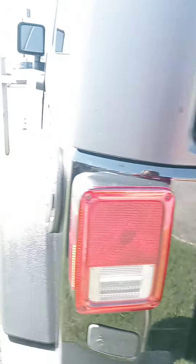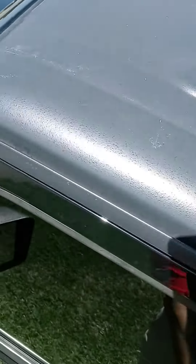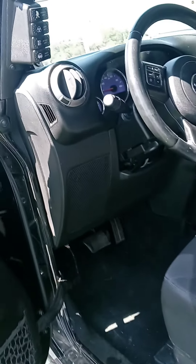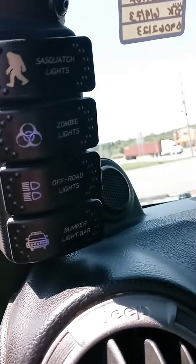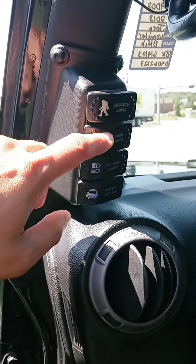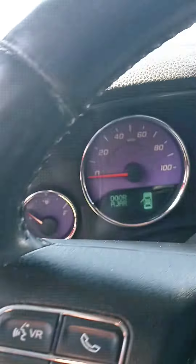All righty, let's check the side up front. Sasquatch lights — that's awesome. 95,600 miles.